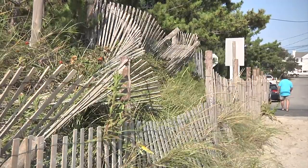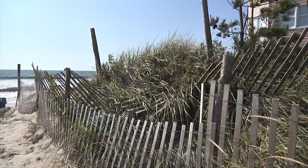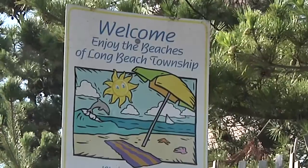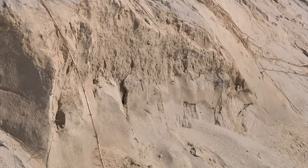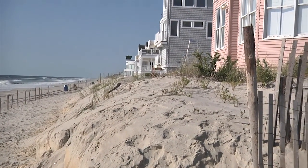Immediately after Hurricane Irene slammed into Long Beach Island, project managers and engineers from the Corps' North Atlantic Division's Philadelphia District deployed to the island to assess the project. We're only several days after Hurricane Irene came through, and the high tide and the waves came right to the dune behind me and added more to the erosion.